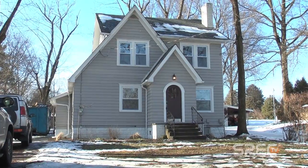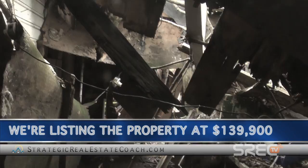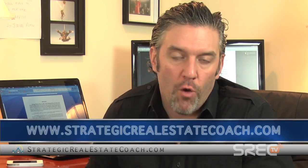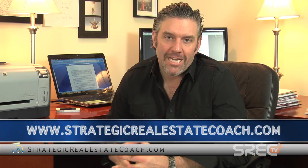So we're here at 4034 Manchester, and we'll be into this house for $70,000 all said and done, listing the property for $139,900, which leaves us $70,000 of profit. We make money from deals like these all the time, and we can show you how to do it too. To get a bunch of free cool information, head over to our blog right now at strategicrealestatecoach.com. If not, well, I guess we can't be friends.